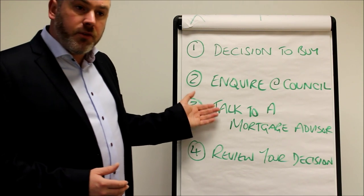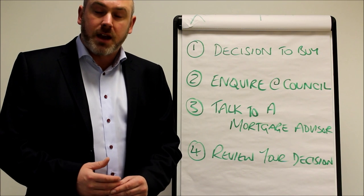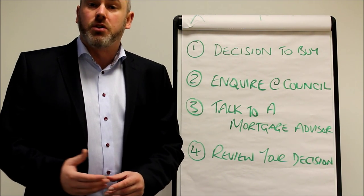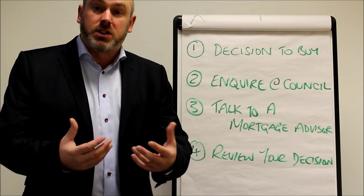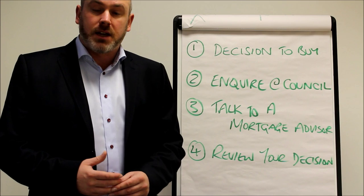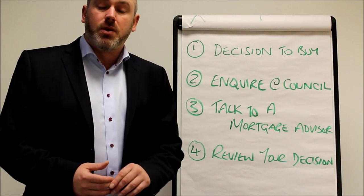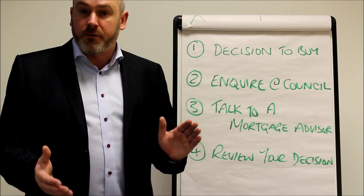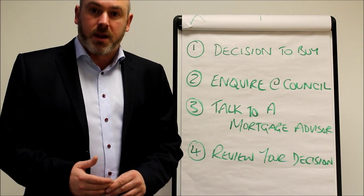Once we've given you that information, we'll give you various documents to take a look at, read through and digest — things like an initial disclosure document which tells you about us as a company, the advice that we give, and how we're regulated. We'll also give you a key facts illustration, as long as we can make a recommendation to you. The key facts illustration is a document that will highlight all of the important figures for the mortgage that we would be recommending to you.